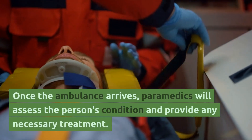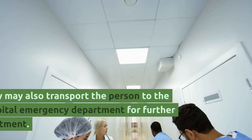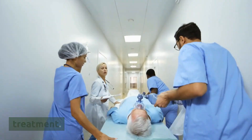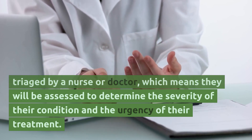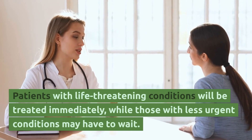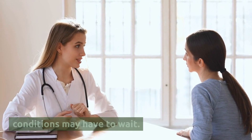Once the ambulance arrives, paramedics will assess the person's condition and provide any necessary treatment. They may also transport the person to the hospital emergency department for further treatment. In the emergency department, the person will be triaged by a nurse or doctor to determine the severity of their condition and the urgency of their treatment. Patients with life-threatening conditions will be treated immediately, while those with less urgent conditions may have to wait.